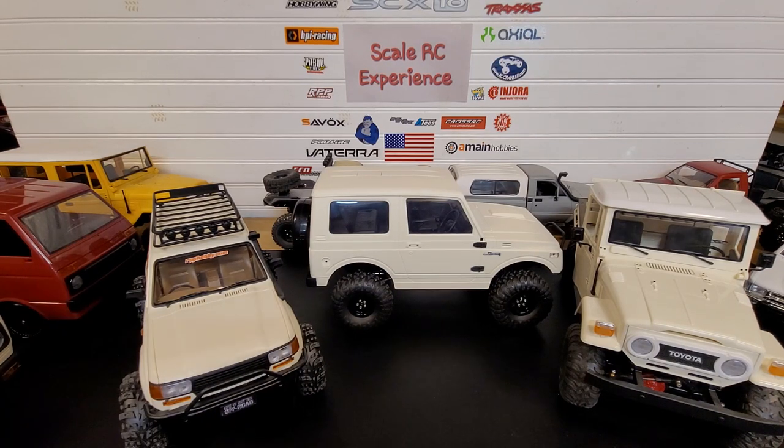Number three reason why I like these: for the price, you can't beat the detail in the bodies — you just can't beat the detail. They have interiors. Number four: parts are cheap.